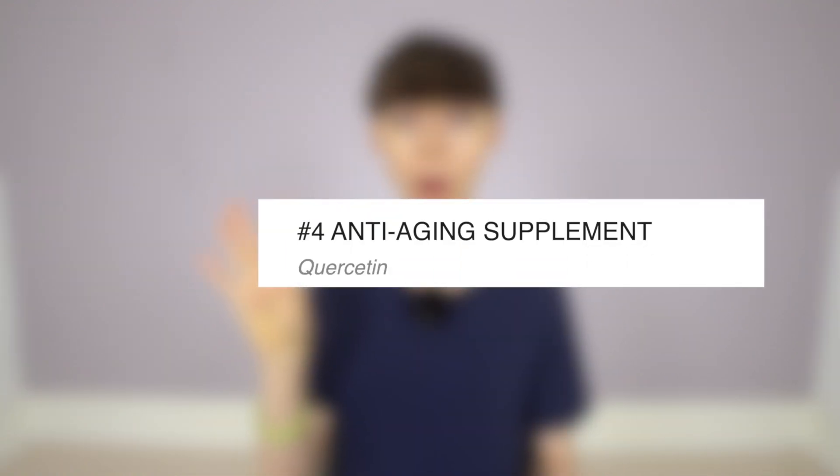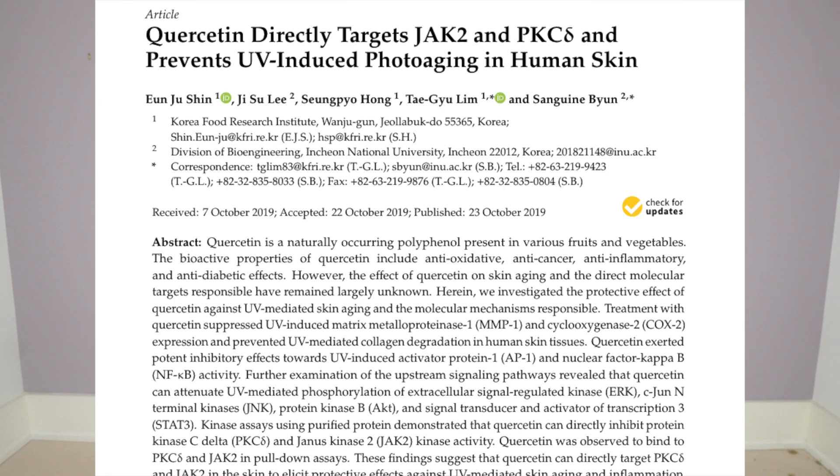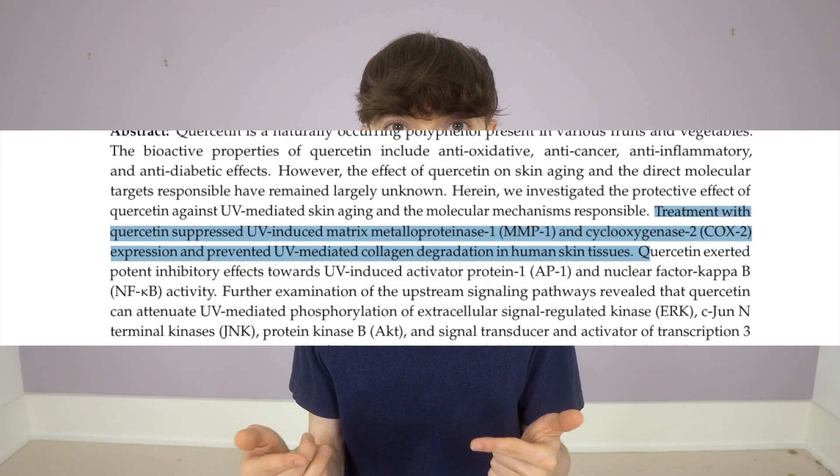The number four anti-aging supplement for skin is quercetin — a supplement I take on a fairly regular rotating basis for not only anti-aging but overall health as well. Quercetin is a polyphenol found in a variety of fruits and vegetables. I also include quercetin-rich foods in my diet, like onions, apple skins, and tea. Some research suggests that quercetin possesses anti-inflammatory and antioxidant properties, which may play an important role in skin rejuvenation and protection. One study showed that quercetin helped to protect against UV-mediated MMP production, which prevented collagen degradation in human skin tissues exposed to UV. Additionally, quercetin exhibited potent inhibitory effects against UV-induced inflammation.